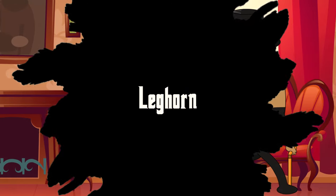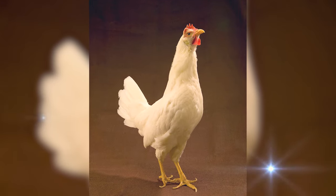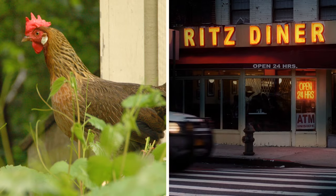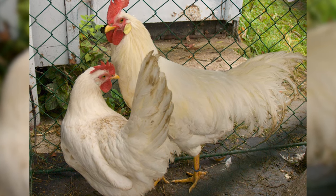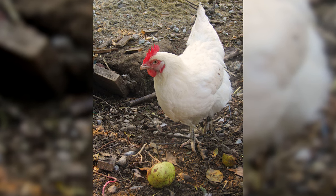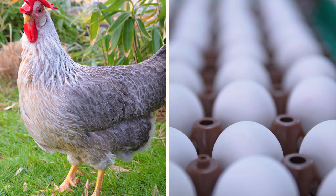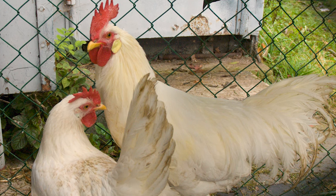Number 7: Leghorn. Stepping into the spotlight is the Leghorn Chicken, a breed that's like the superstar of the egg-laying world. These chickens are not just about their sleek white feathers — they are egg-laying machines, known for their incredible productivity. They lay so many eggs you'd think they are running a breakfast diner. Originating from Italy, Leghorns are the go-to breed for many farmers and backyard enthusiasts who prioritize egg production. They are also known for their lively and active nature, often seen exploring their surroundings with curiosity.